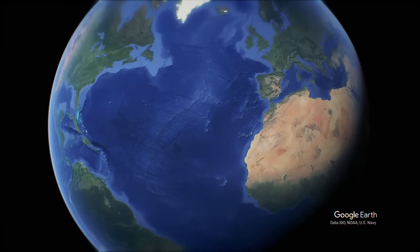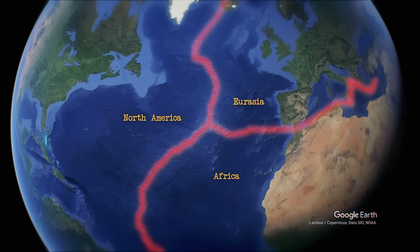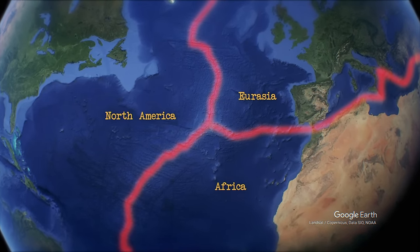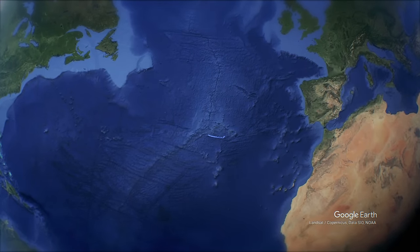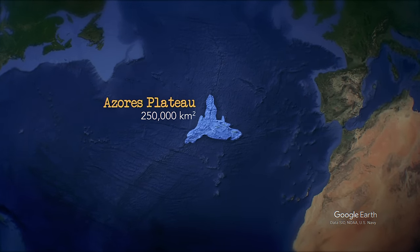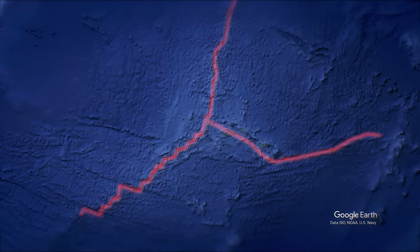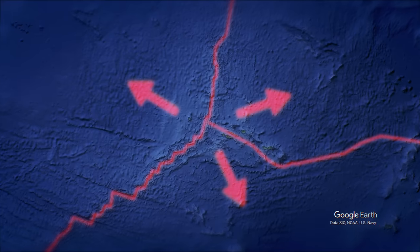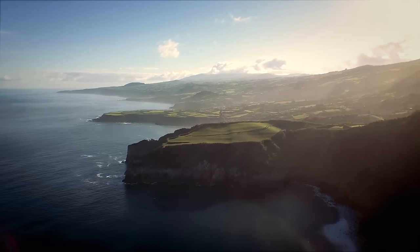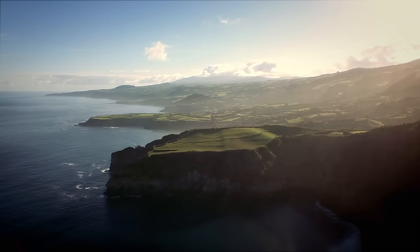For things to get more interesting, we'll have to look all the way up here, where the North American, Eurasian, and African plates form a triple junction in the ocean. This crowded tectonic zone has once again created openings in the crust for magma to escape through, building up the Azores Plateau to approximately 250,000 square kilometers, producing the few scattered Azores Islands. As the ocean rift continues to push the surrounding plates in three different directions, this landform will eventually be broken into three. For the meantime, volcanic activity is still present across a few of the islands, suggesting that this landmass isn't even done being born yet.